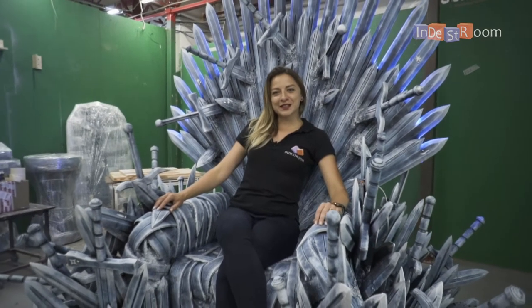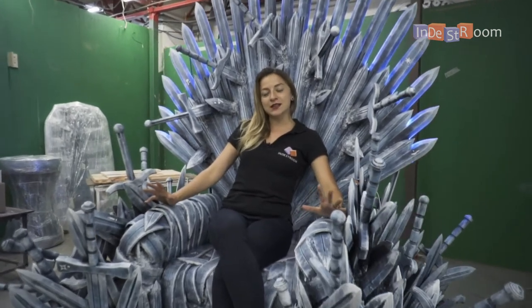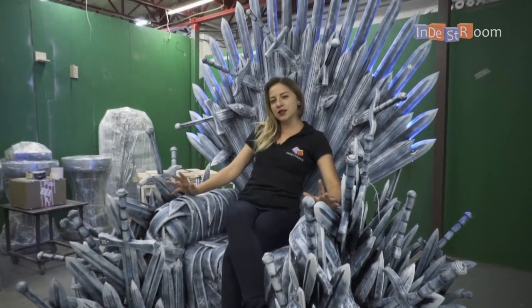Hi guys! Welcome to INDESTROOM! As you know, the escape room industry is growing and it's not enough to have something simple nowadays. It's important to have high-tech electronic puzzles and the coolest escape rooms.